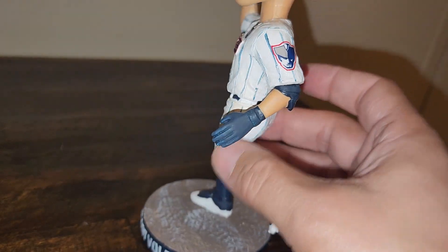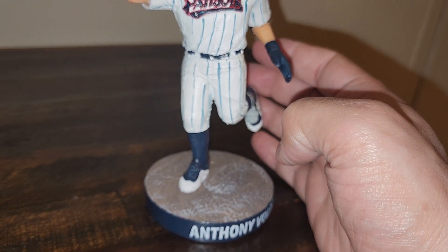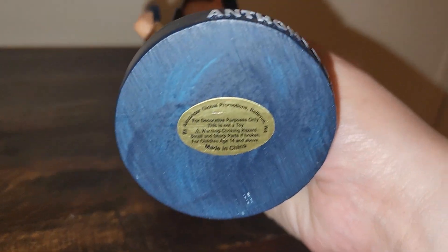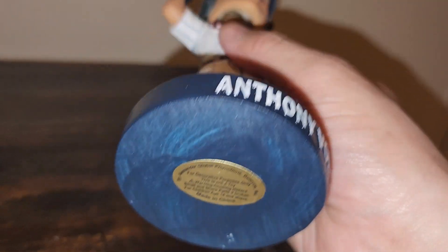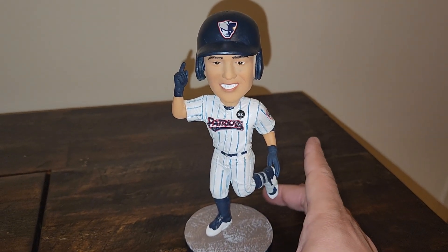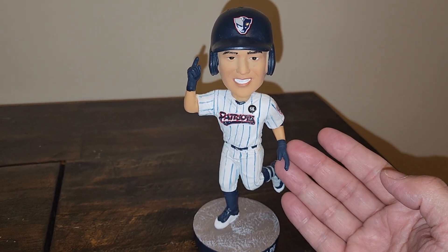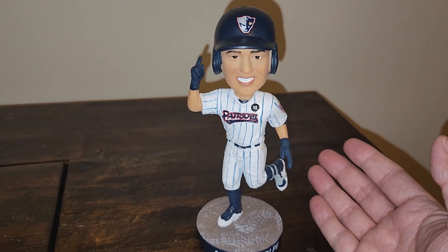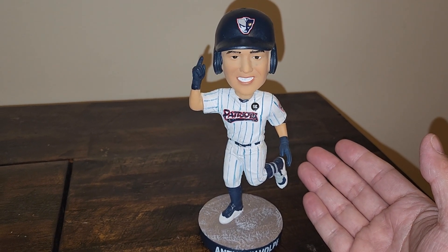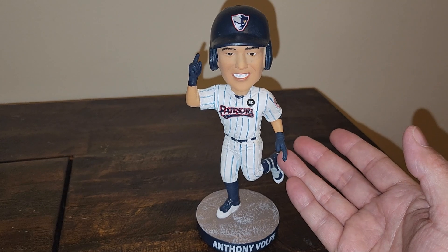Obviously he cannot wear number seven in the majors — he's wearing number 11, the same number as Gardner. On the bottom you have the Alexander Global sticker. This is a beautiful piece, and it makes me wonder why the Yankees, who also use Alexander Global Promotions, don't have full-size bobbleheads like this. Someone told me the Yankees just didn't want to pay for them, which is ridiculous because sponsors pay for that, not the Yankees. Whatever the reason, we get the minis — but we can still get really nice full-size pieces from their minor league teams.